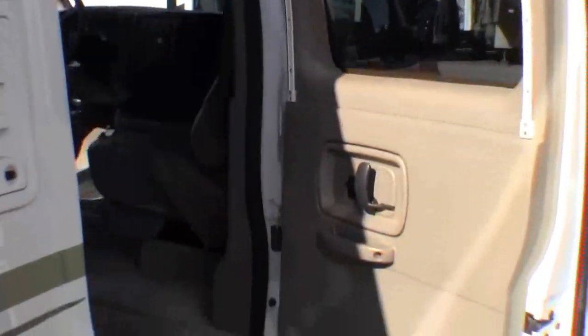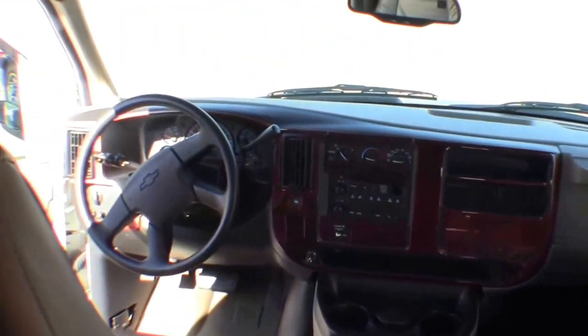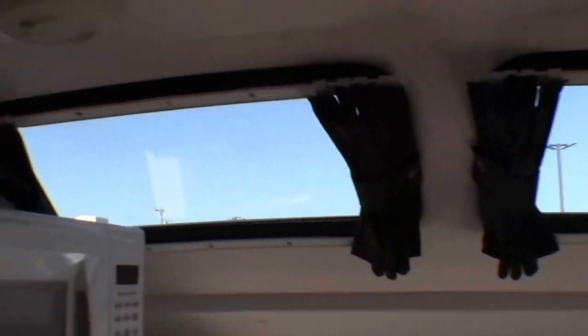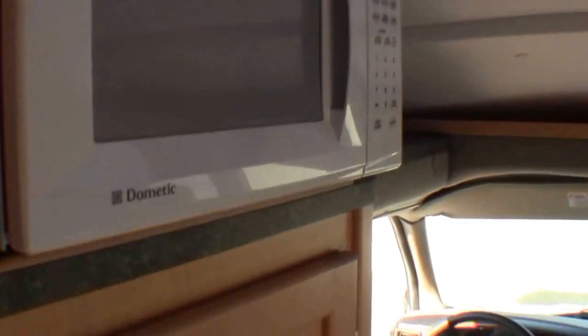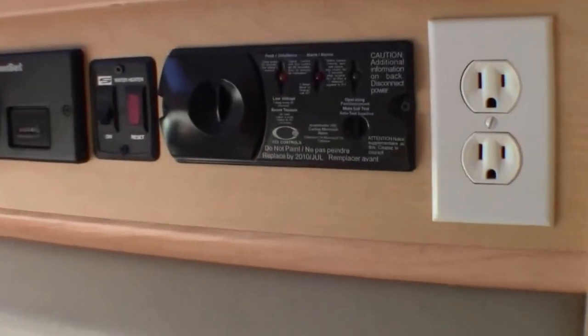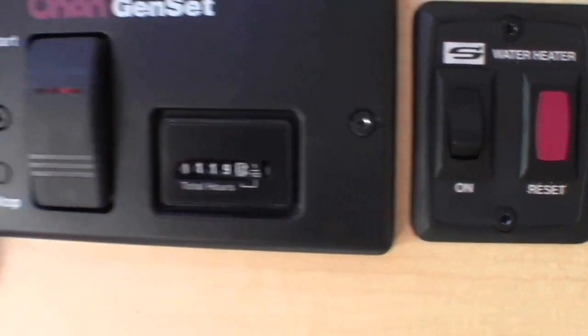Now what we'll do is we'll hit the inside. Nice steps in. Got your chair up front — turns around. Skylight's up above. Microwave is right there. Plenty of storage right here. Here's a table. Here's your controls. Got a plug-in spot right there. There's 119 hours on the generator.